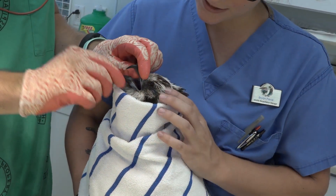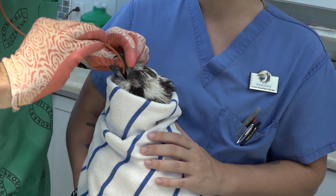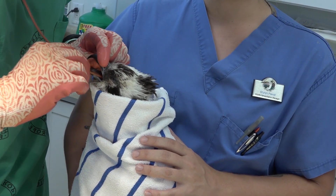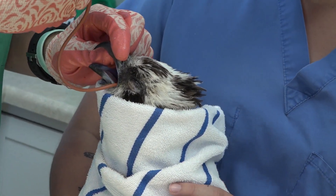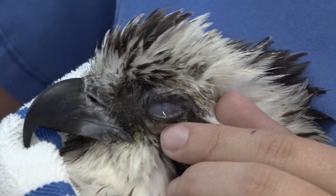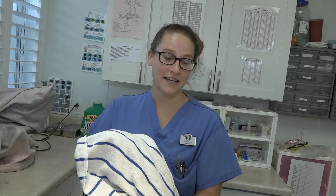We're hoping the eye trauma clears up and we can get him into our flight cage in the next week or so. When people call, we ask one of two questions: can they contain the bird, or do they need us to come pick it up? Sometimes we go pick up the bird, sometimes we rescue them on-site, and if we're lucky they'll bring the bird to us. Since we are a small staff, it's a lot easier for us to have the bird come in than to leave our patients to go get another one.